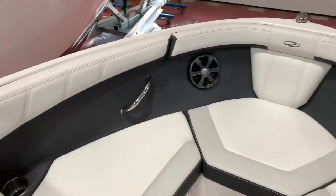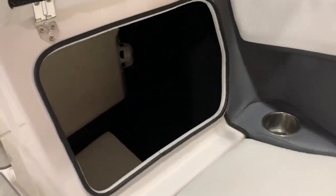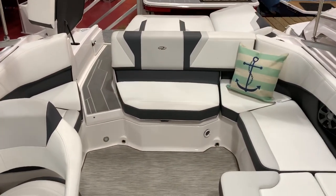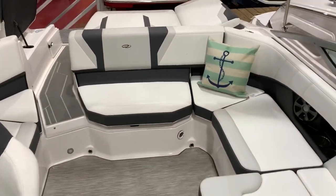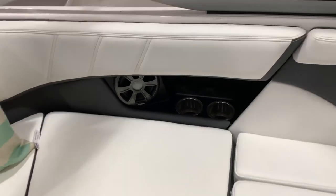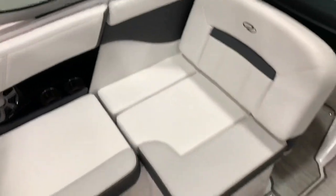Some speakers up in the bow. Take a look at the storage in here — lots of storage everywhere in this boat. This seat lifts up as well, with storage underneath all these seats. On the sides, we have speakers and stainless steel cup holders built in, tucked away nice and clean looking.